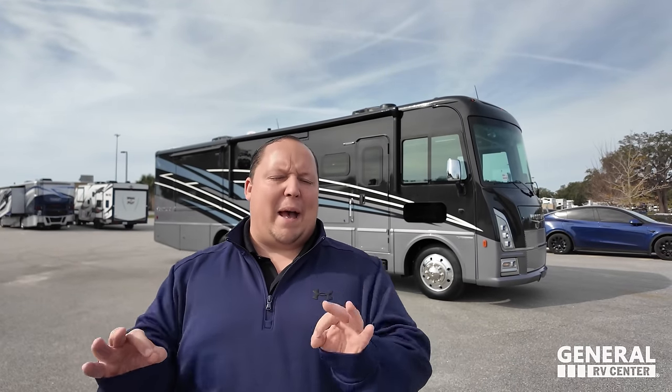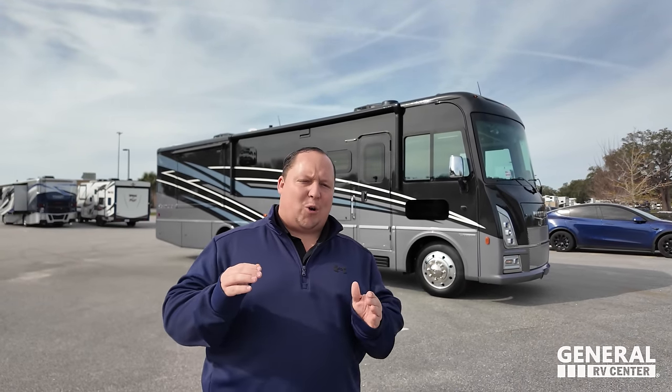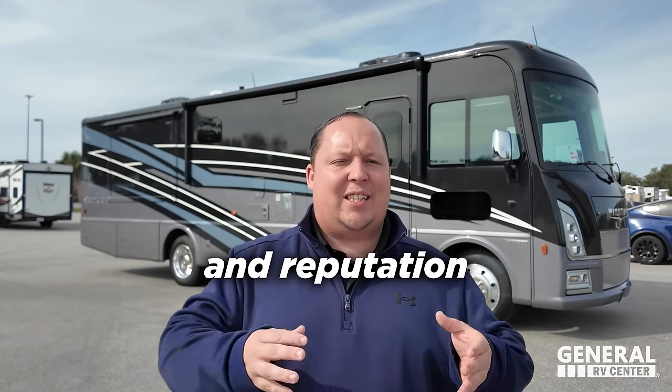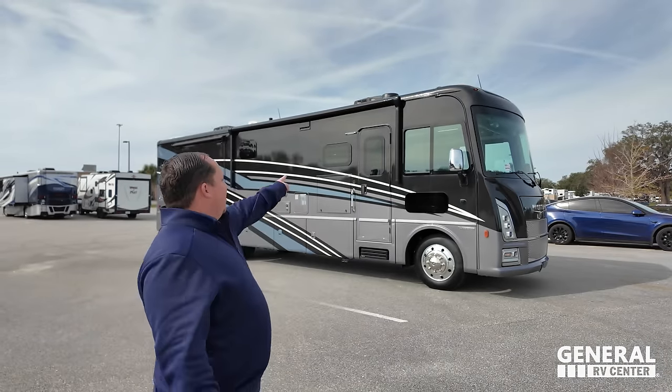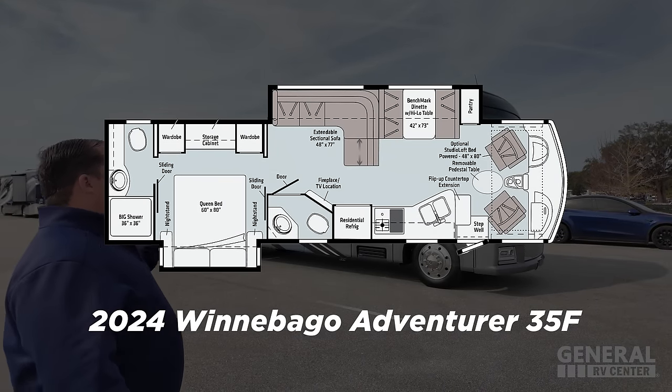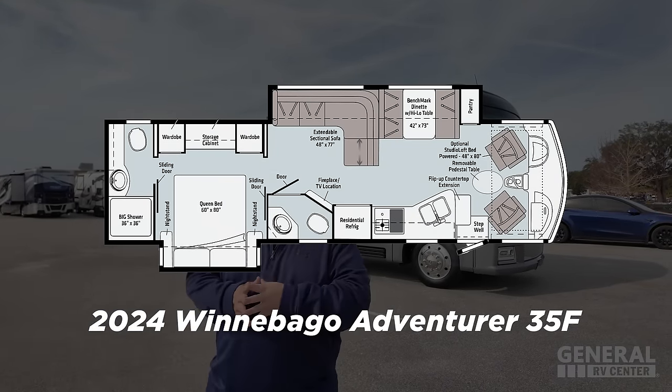If you're a couple looking for a bath-and-a-half Class A gas motorhome that's top of the line — with the best name, quality, and reputation — allow me to introduce you to the 2024 Winnebago Adventurer. The model is the 35F.